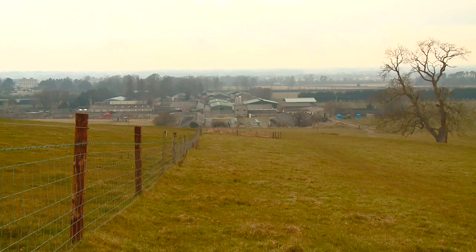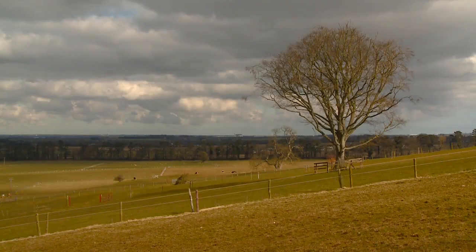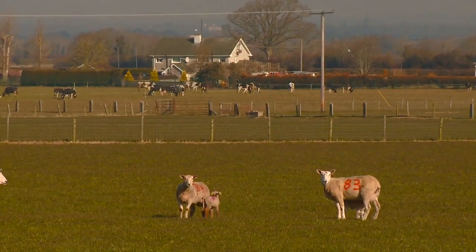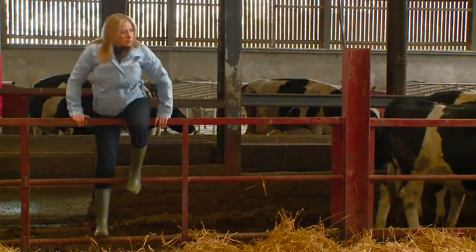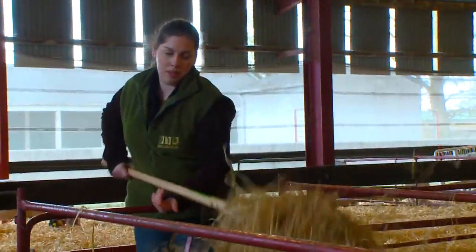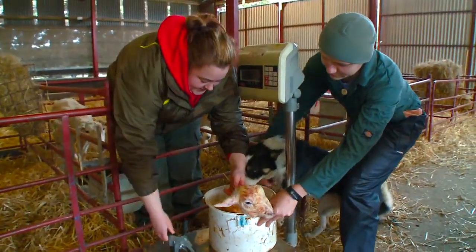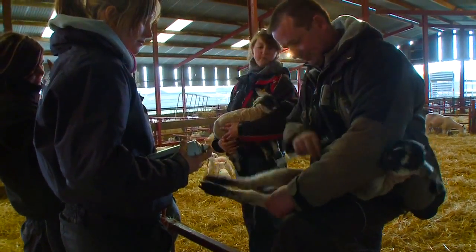UCD Lyons Research Farm is in Newcastle, County Dublin, and we have about 580 acres here on the farm. That is spread across a number of different enterprises: dairy, beef, sheep, pigs, and also crops. It keeps agriculture very practical — it allows students exposure to the various enterprises as part of their degree. They also have a significant work experience component where they gain practical experience, and we can bring students here to Lyons to show them practically what we've been talking about in lectures, so it's a huge resource for us.